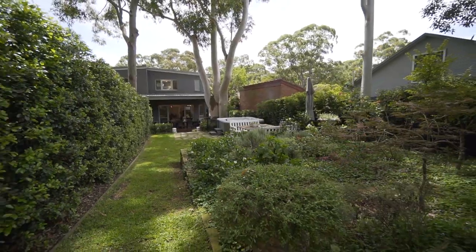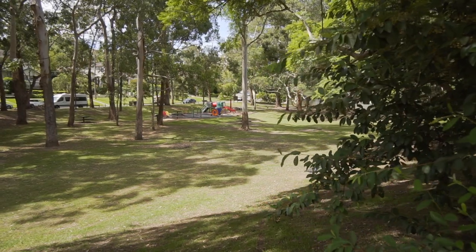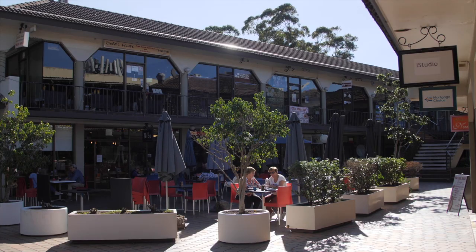This home is close to all amenities and is only footsteps to Stringy Bar Creek Reserve, city bus transportation and all the amenities of Lane Cove Village Shops. What I absolutely love about this home, and you will too, is the seamless flow of indoor and outdoor entertaining. Just perfect for the modern family.